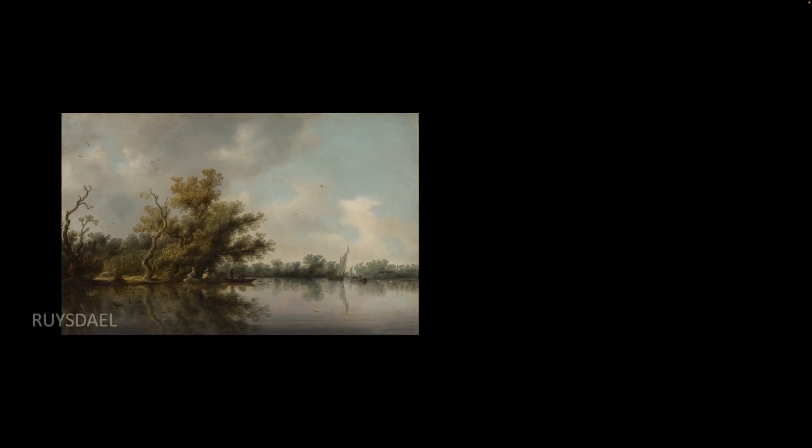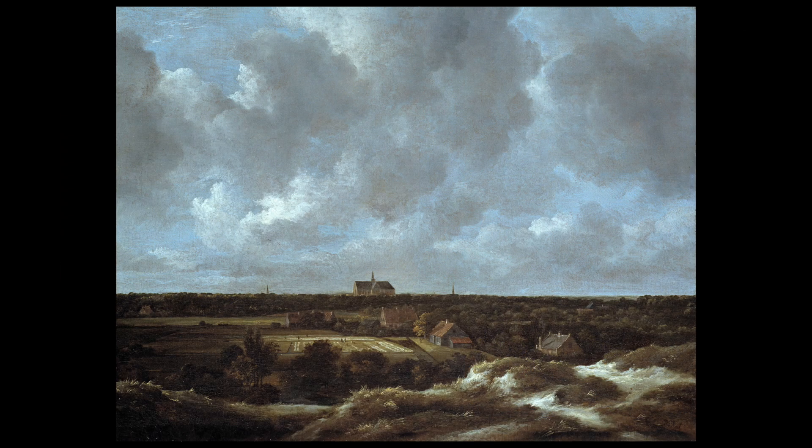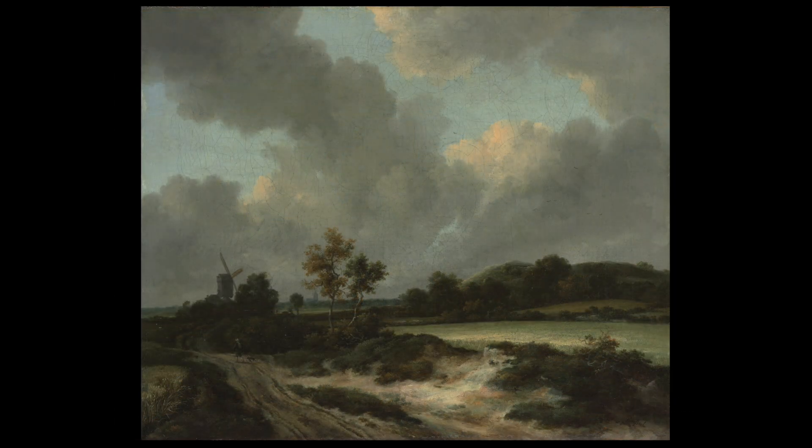Salomon and his colleagues would have a major impact on the next generation of Dutch artists, to include Jacob van Ruysdael, considered one of the most important painters in the Dutch Golden Age, and Salomon's nephew.